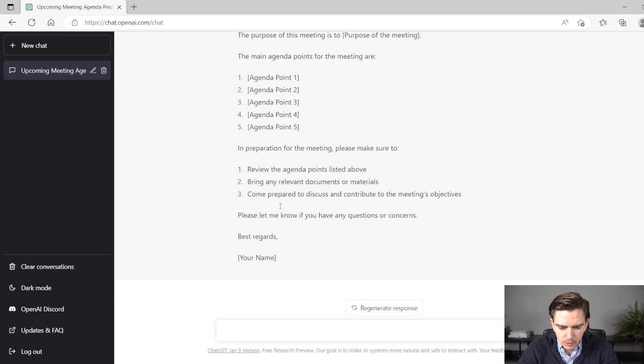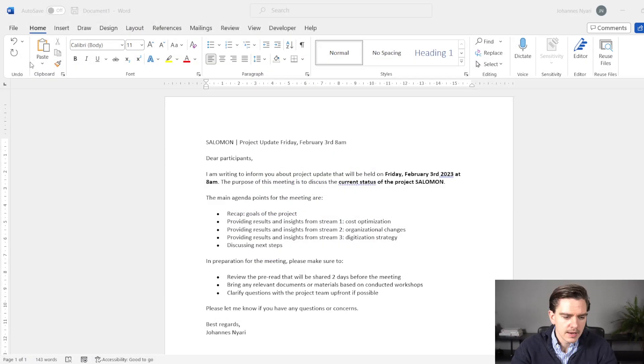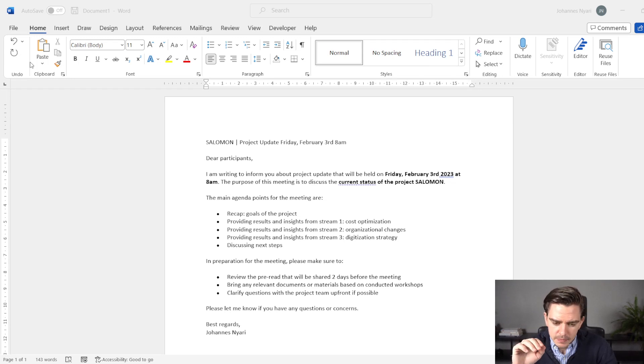If you scroll down, you also have a bottom section. I took a look at it, then copy-pasted it into Word, because that's easier for me to edit. I liked about 80% of it, but had to make some changes. I changed the headline, the date, the name of the project, and wrote in the concrete agenda points. I didn't really like the suggestions for preparation of the meeting, so I had to make a lot of changes there. Nevertheless, I kept the main body of the email and just made some smaller adjustments.